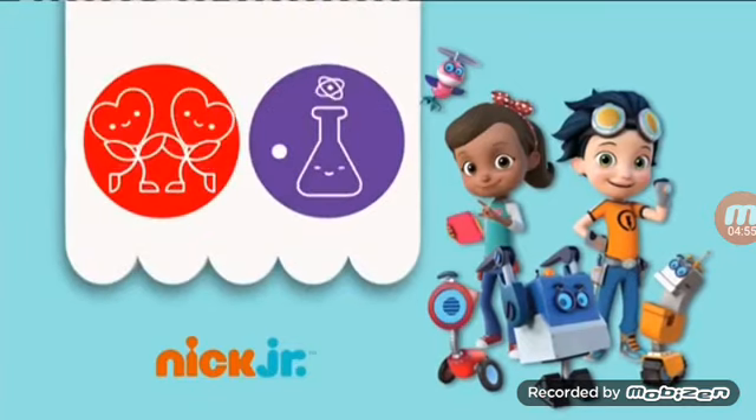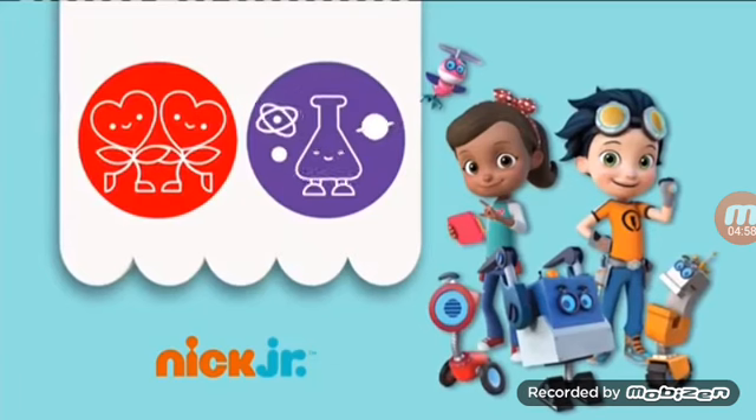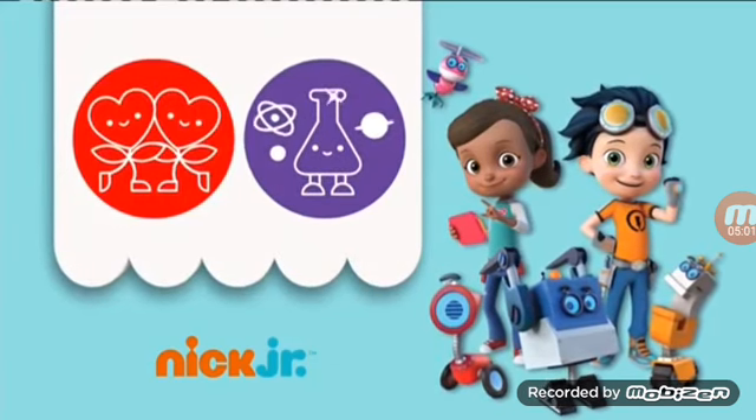When your kids invent with Rusty Rivets and his friends, they'll explore engineering, design, and technology, while building creative problem-solving skills.